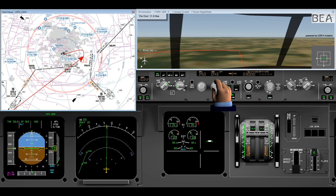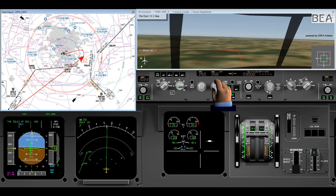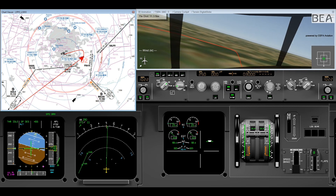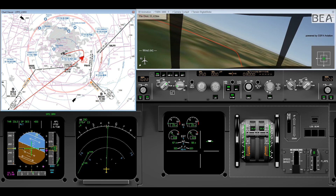At their request, the crew are vectored to a base leg. AP-1 is engaged. The airplane is in open descent with engines at idle. Speed is selected at 250 knots.